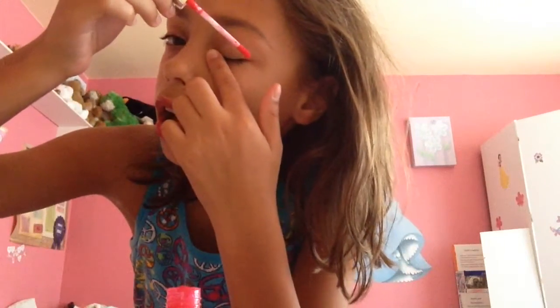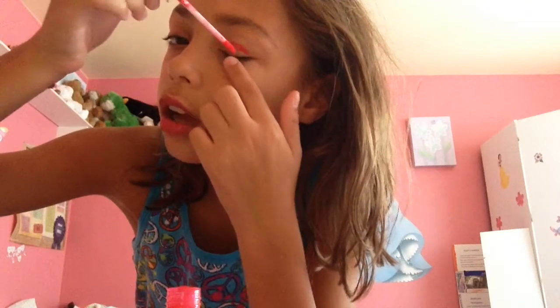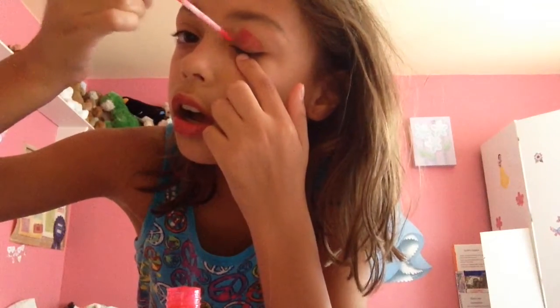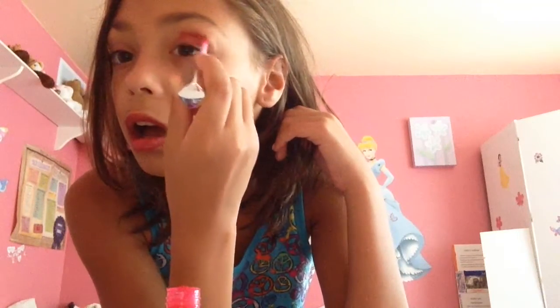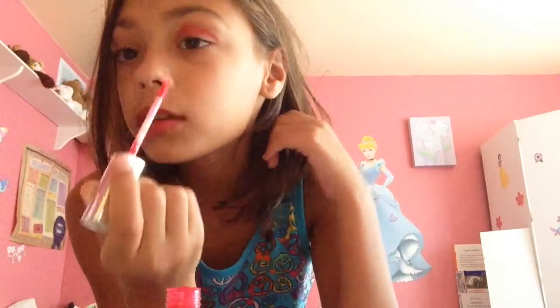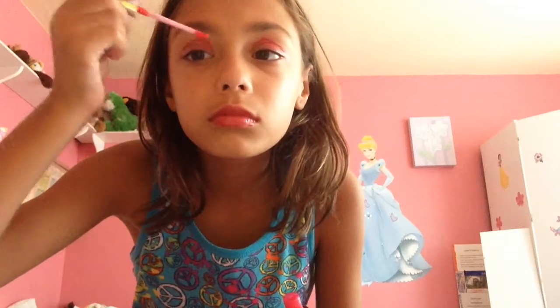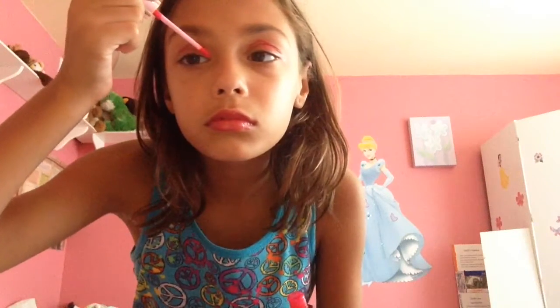Now we're going to be doing my eyelashes — well, not my eyelashes exactly. Okay, now I'm going to be doing my eyelashes. Like mascara.